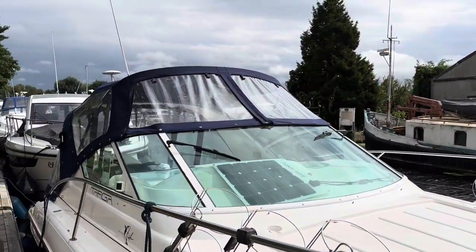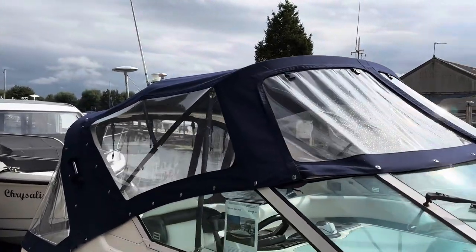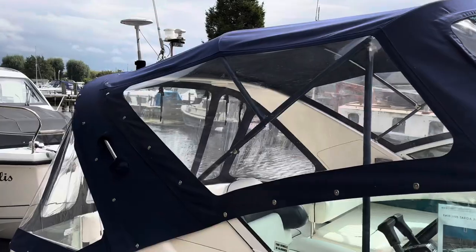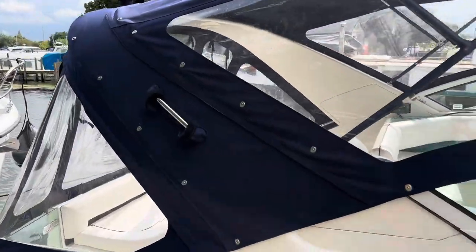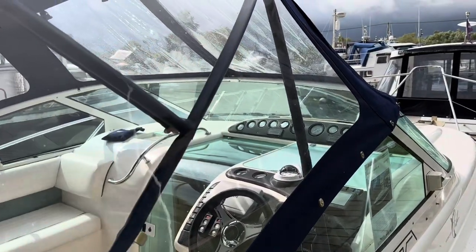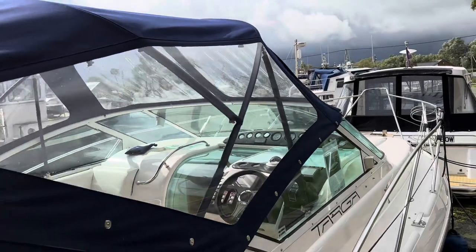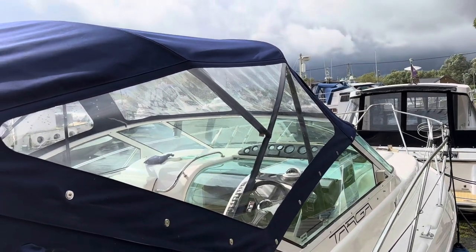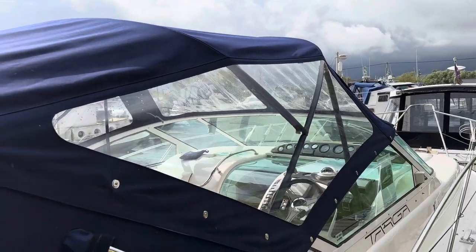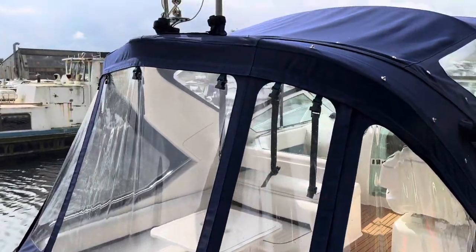The canopy is in excellent condition. We didn't fit it, but it certainly isn't old — I'd estimate about 18 months old, no more. You'll also notice they've fitted canopy sleeves over the stainless bars, which is a really good move because it stops the bars marking the clear Perspex windows and keeps the canopy looking smarter for longer.